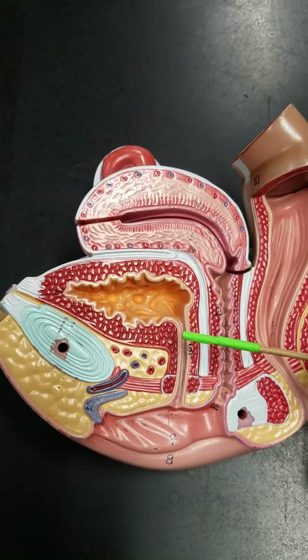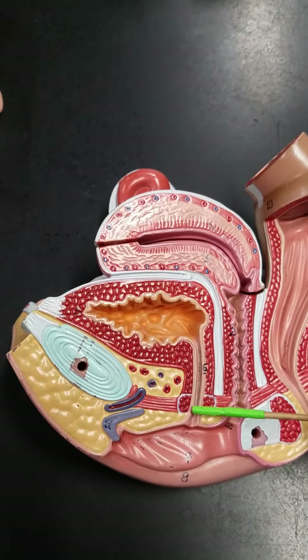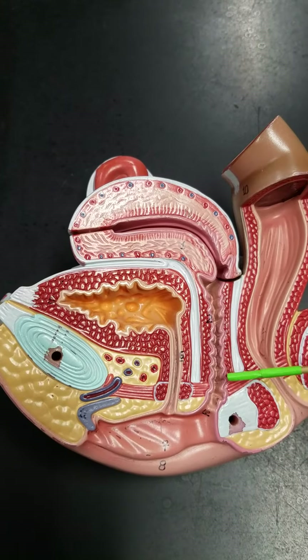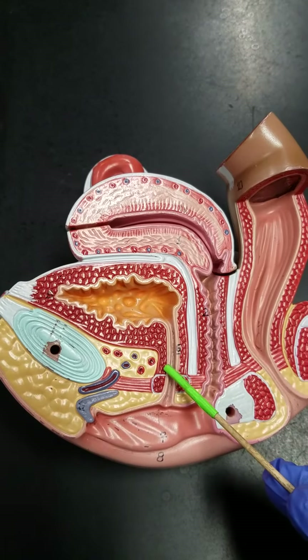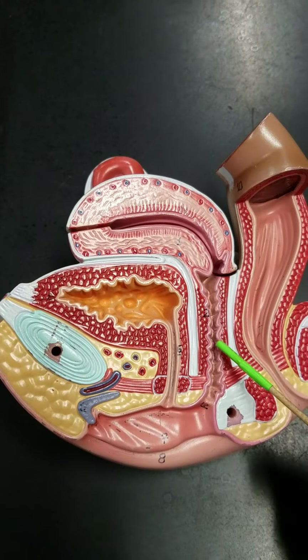Now notice on the female this little passageway here is the urethra. It's much much shorter than what we saw in the male. Also notice that in the female this passageway over here is the vagina. So in females the urinary system — the urethra — and the reproductive system — the vagina — are completely separate.